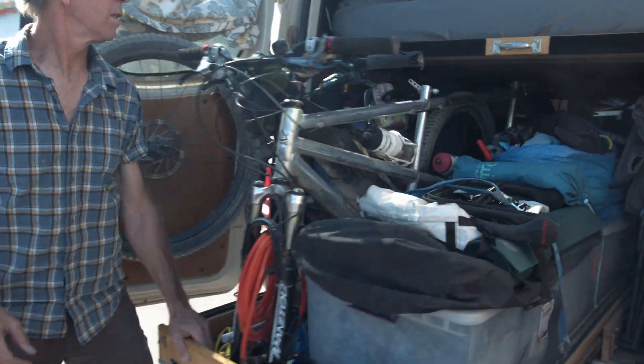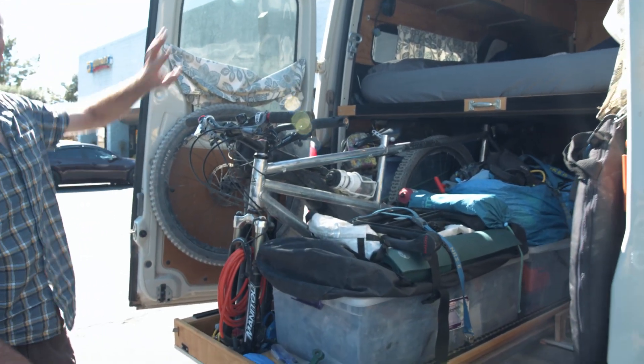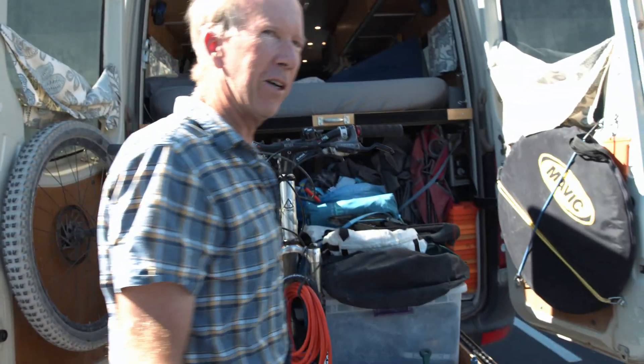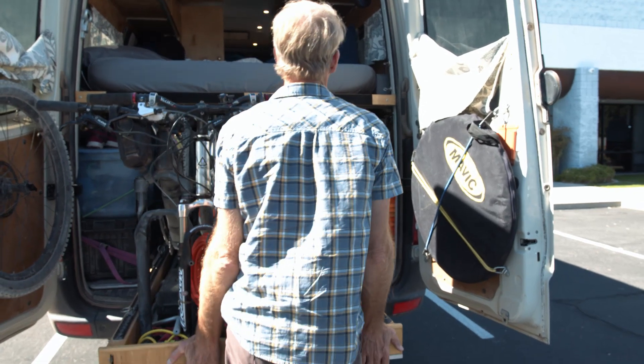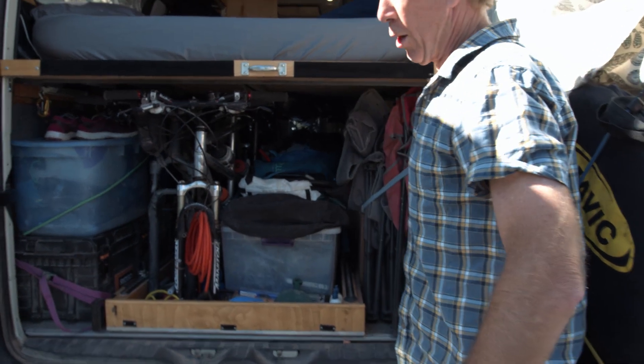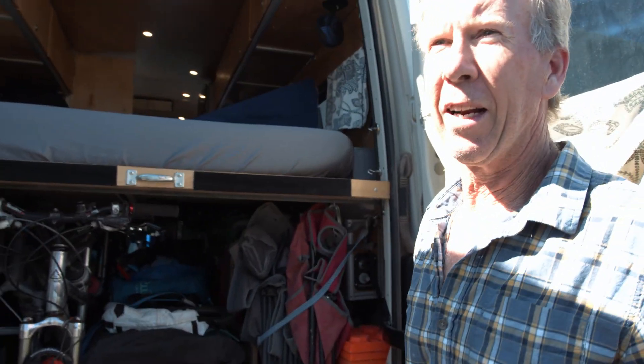We have 680 amp-hours of lithium battery, a 32-gallon water tank, a 20-gallon auxiliary fuel tank, new suspension from Agile, a van compass, and a winch up front which we hopefully never have to use. We put all the gear — usually a couple of boxes — on top. We carry three boats, two bikes, canyoneering gear, hiking gear, and backpacking gear.